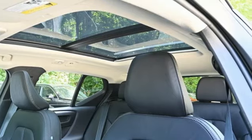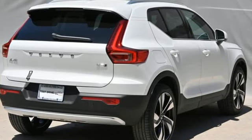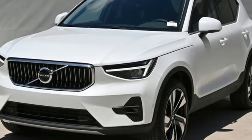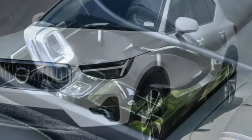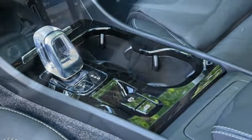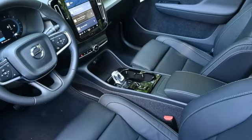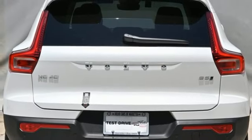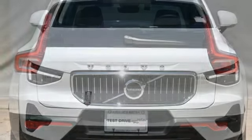Intercooled turbo inline four-cylinder engine, four-wheel drive, integrated navigation system with voice activation, Wi-Fi hotspot, dual zone climate control, auto-dimming rear view mirror, streaming audio, memory exterior door mirror settings, voice-activated climate controls, front and rear parking sensors, and automatic transmission.